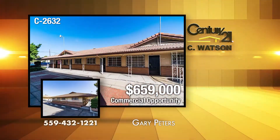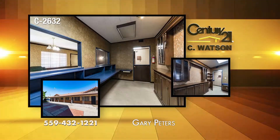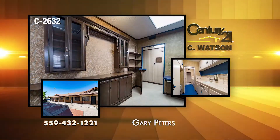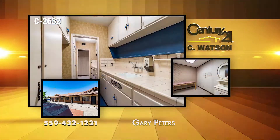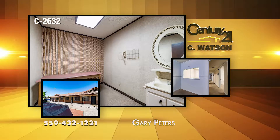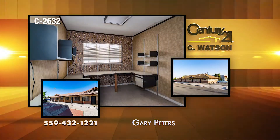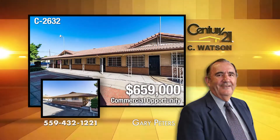If you're searching for a building that would accommodate up to four doctors with separate patient rooms, separate bathrooms, employee rooms, and work areas, look no further. This 5,200-square-foot property on Blackstone near Clinton would be ideal for almost any medical or chiropractic office need. The listing agent is Gary Peters.